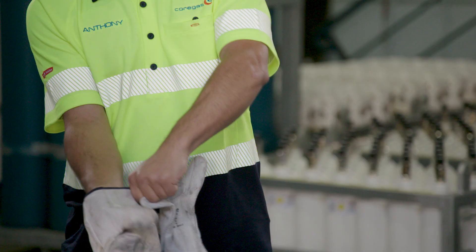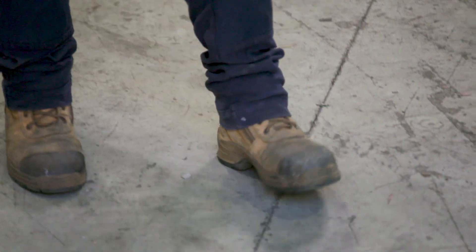Make sure you have glasses, leather gloves and approved work boots. Remember to wear any extra PPE your workplace requires.